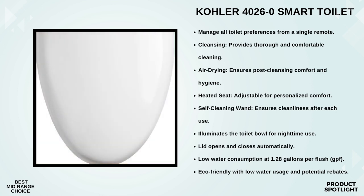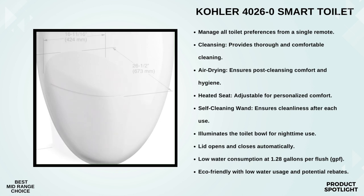Here's a cool feature: the motion-activated lid. Walk up to it and it opens; step away and it closes. Hands-free operation at its finest, making it not only convenient but also hygienic. The Kohler 4026-0 can store settings for two users, so you and your partner can each have your own personalized experience — adjust the heated seat, dryer, and water temperature to your liking.